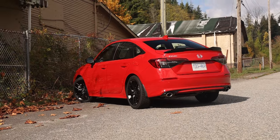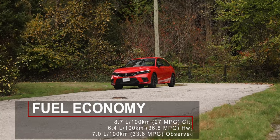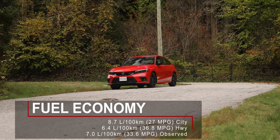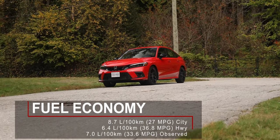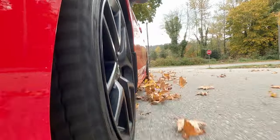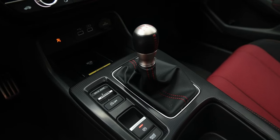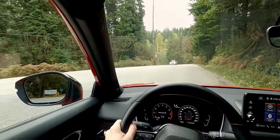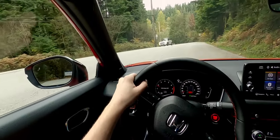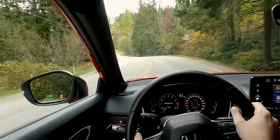With such a small engine, the 2023 Honda Civic Si is actually very fuel efficient. It is rated for 8.7 liters per 100 kilometers in the city and 6.4 liters per 100 kilometers on the highway. During my time with the car I averaged 7 liters per 100 kilometers. Helping with fuel economy is the auto start-stop function. I know a lot of people don't like it, but there is a button on the center console to turn it off. It works as designed — the engine shuts off when the car is in neutral with your foot off the clutch pedal, and once you press the clutch pedal the engine fires right up.